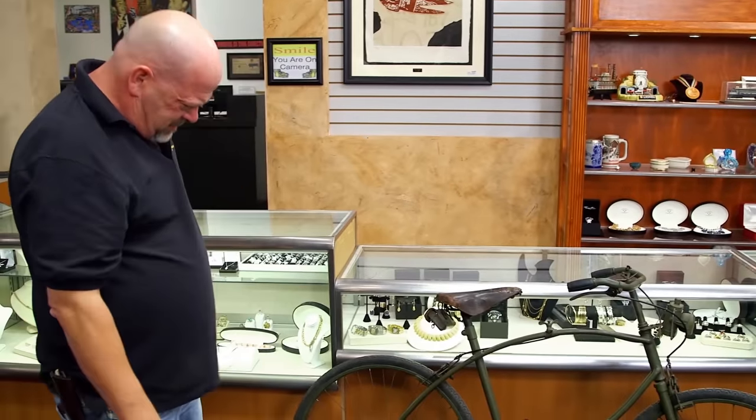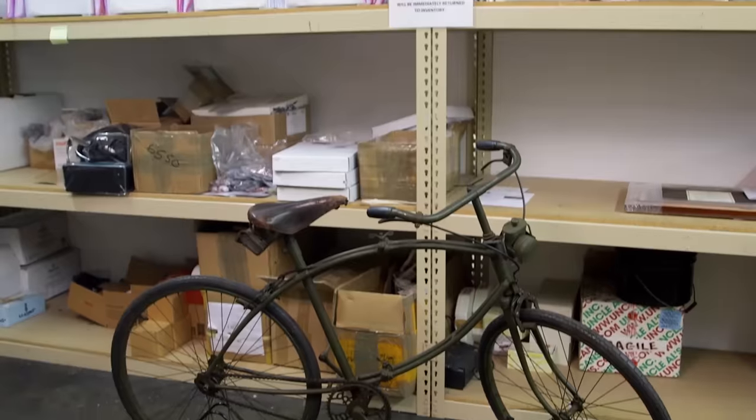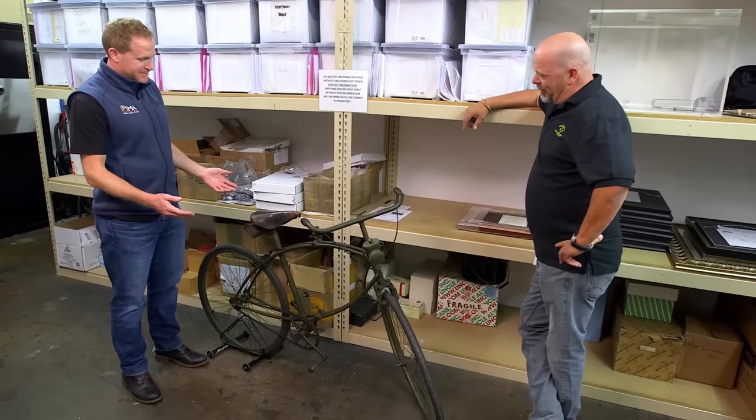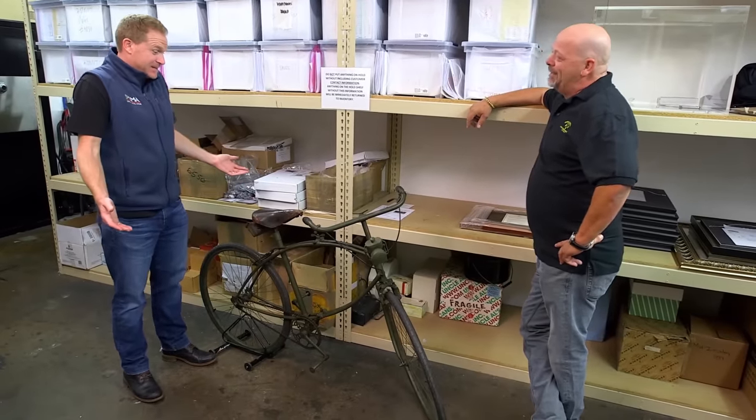This bike has been sitting in my garage since I was little, and I got $500 for it, and I'm happy. It's a BSA airborne bicycle. Yeah, it's a flying bicycle — actually, it kind of is.